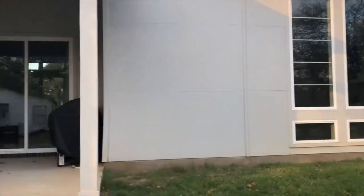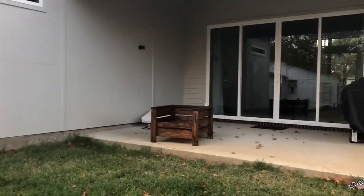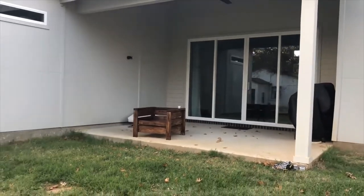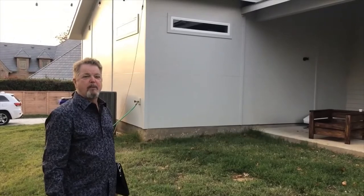The 12-foot ceilings allow you to go very high with the windows. Particularly in the study at the front, it's a cool looking window arrangement — we didn't pay a whole lot of attention when we were there but everyone thought it was pretty cool.